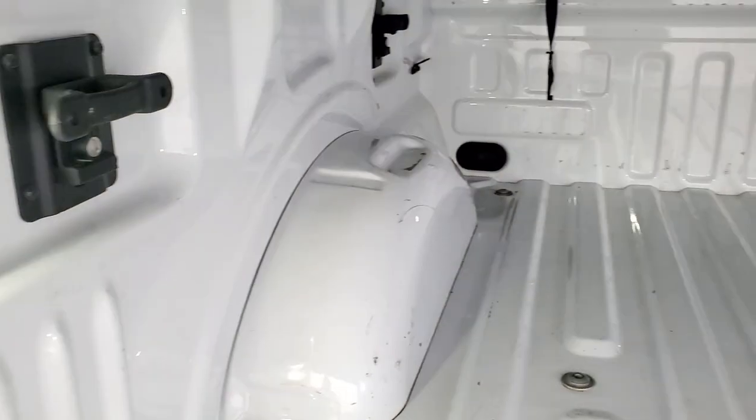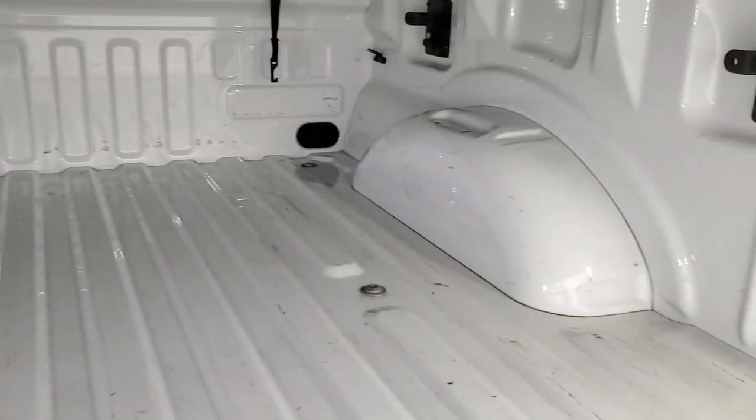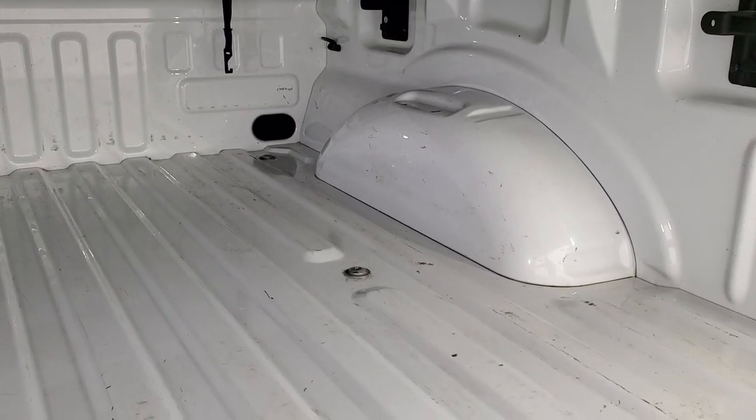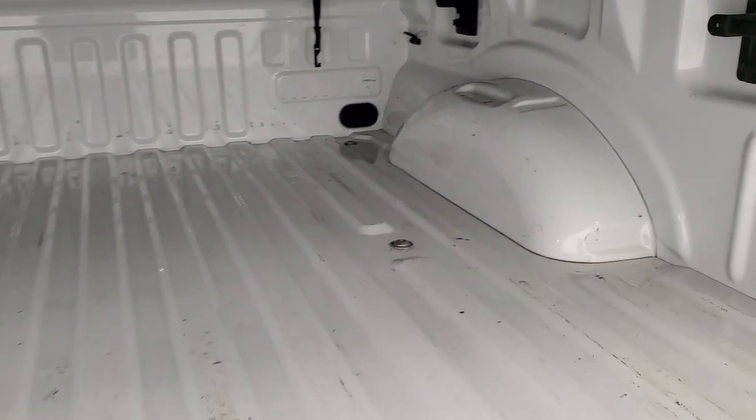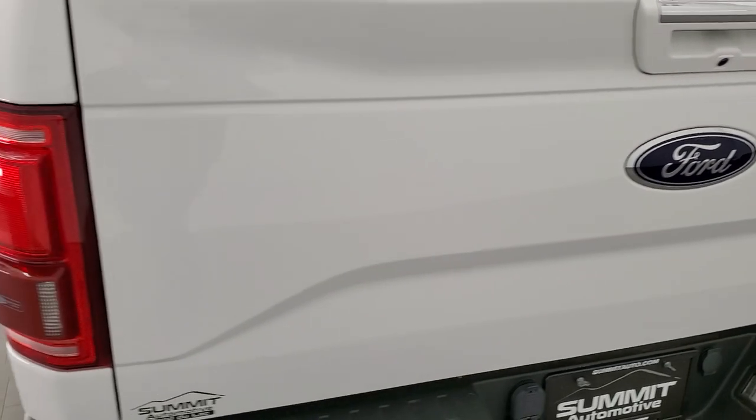It has LED bed lighting. You also have side box tie downs, and those LED bed lights work very nicely. The bed's in really nice shape — just a little bit of light wear due to usage but nothing too bad back here. And that tailgate is really light and easy to lift up.